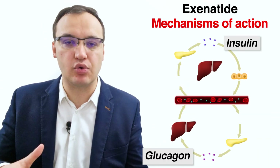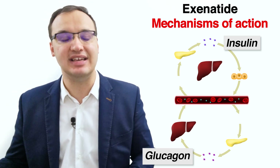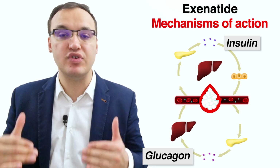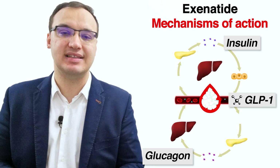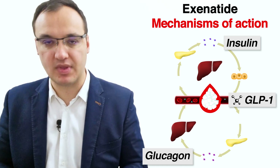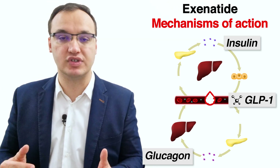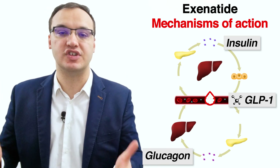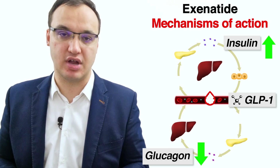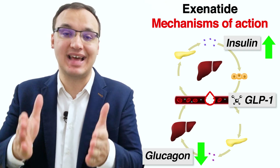In simple terms, glucagon is a molecule similar to insulin but works as its counterpart, meaning glucagon acts in opposition to insulin. So instead of moving glucose into cells, it promotes and increases glucose in the blood. Exenatide and other GLP-1 receptor agonists can prevent the effects of glucagon — when exenatide is in the body, it will reduce the inappropriate secretion of glucagon molecules. Therefore, the overall impact causes an increased amount of insulin while having a reduced amount of glucagon, which means reduced glucose in the blood — the primary goal in diabetic patients.